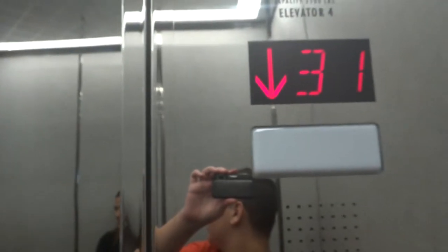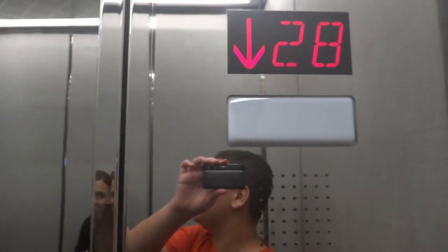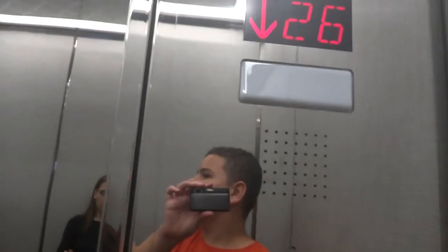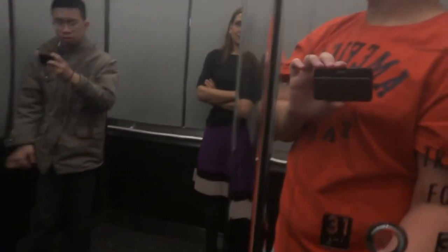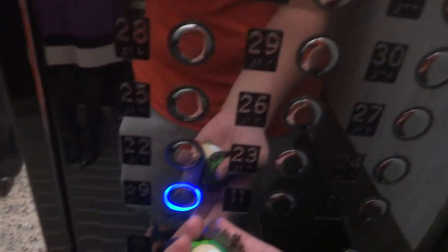What are you guys doing? We are elevator photographers. We just love elevators. It's our main hobby. Elevator photography, main hobby. And then what do you do with it? We post it on YouTube to an elevator community. We have an online elevator community. We have a lot of interesting elevators.